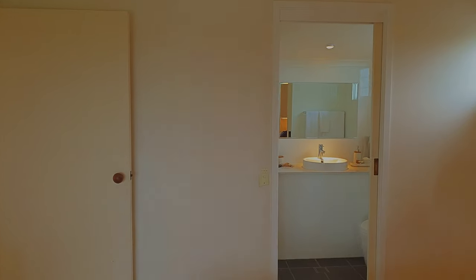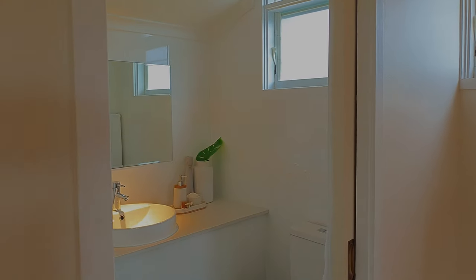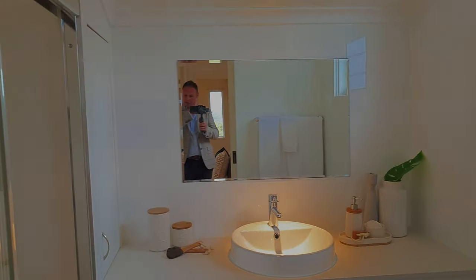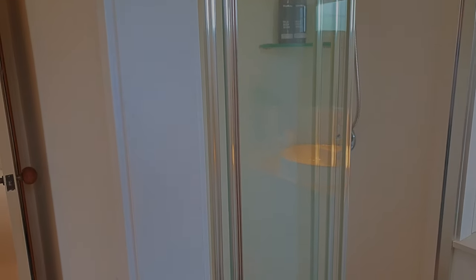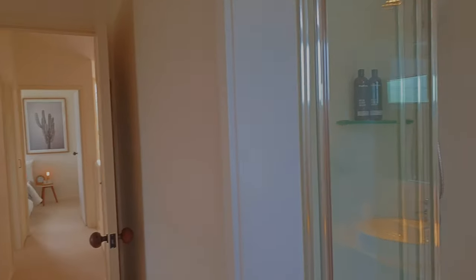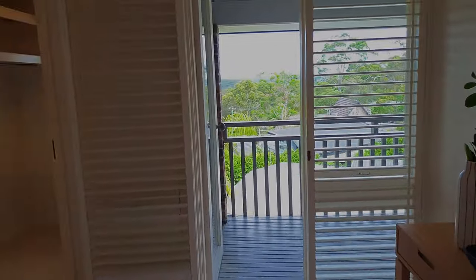The ensuite has been beautifully renovated — modern, fresh, with louvre windows to allow airflow while maintaining privacy. The shower space is comfortable and the tiles run all the way to the ceiling.